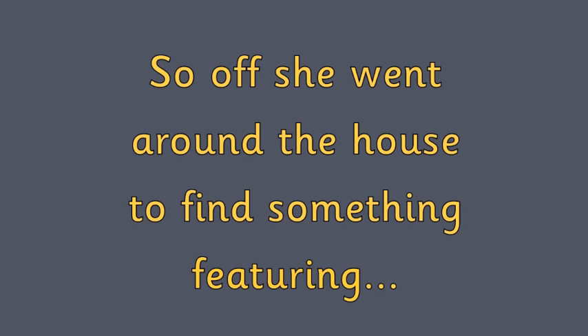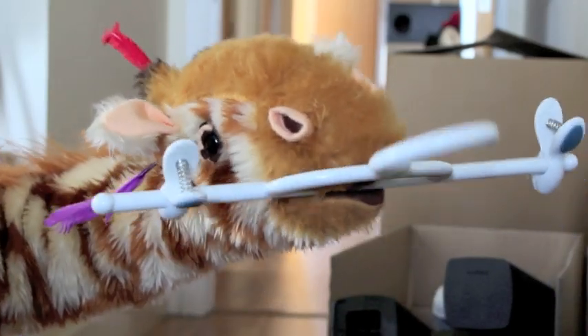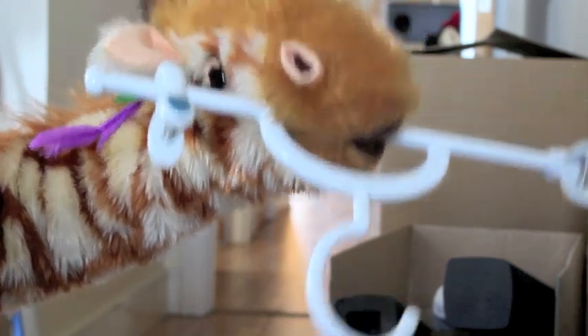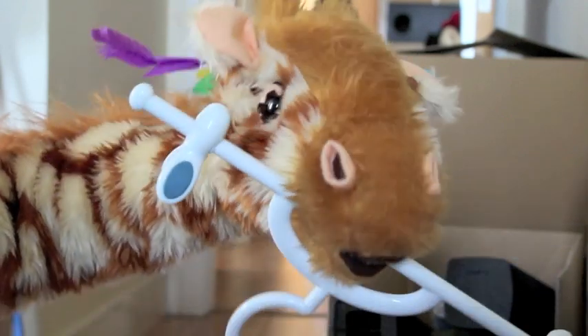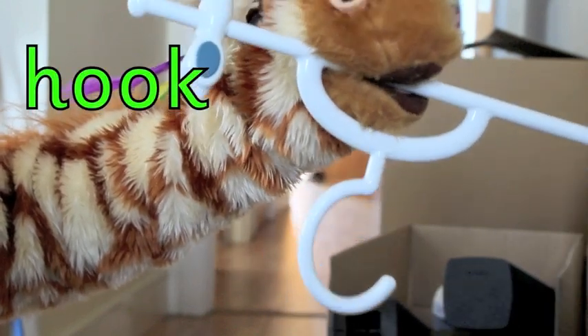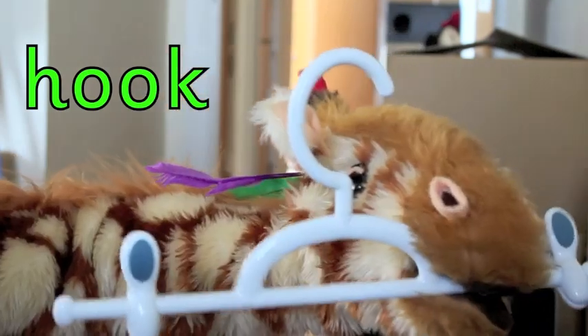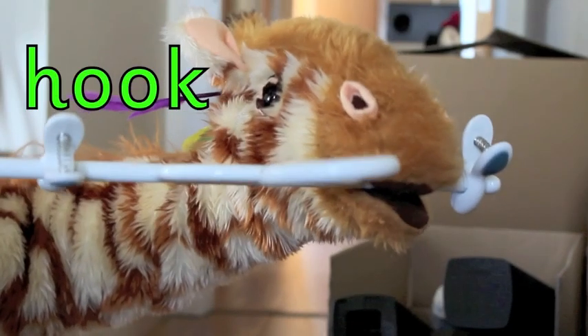So off she went around the house to find something featuring uh. Ooh, Geraldine! What is this? You found a hanger, and on this hanger there is a hook. Hook! I can see the hook there. Hook has got the double o that makes the uh sound. Good girl! What else?